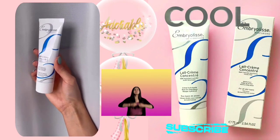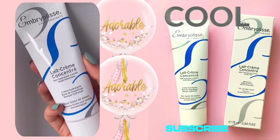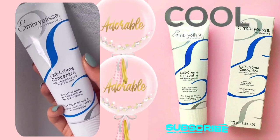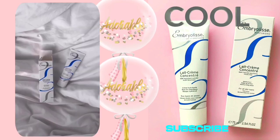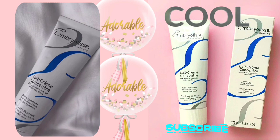Hi beauties! Welcome back to my channel. I am back with another skincare product, which name is Embryolisse Lait-Crème Concentré. Embryolisse Lait-Crème Concentré is truly a skincare gem that has become a staple in my daily routine.